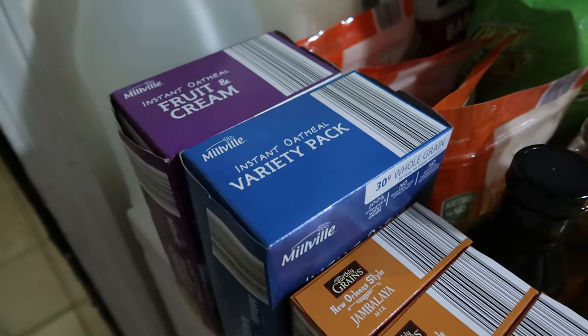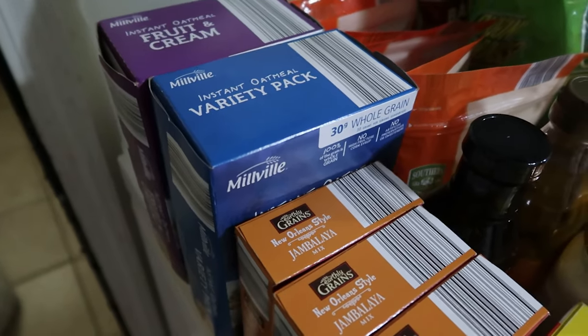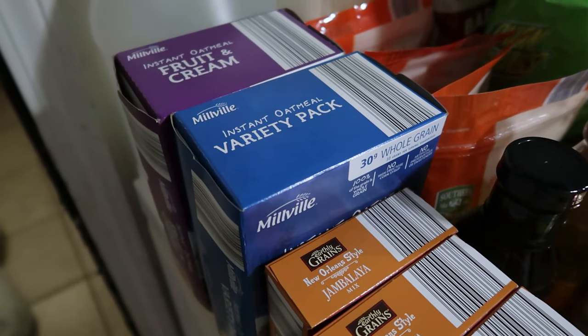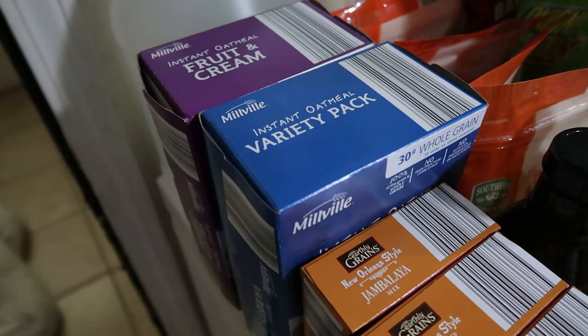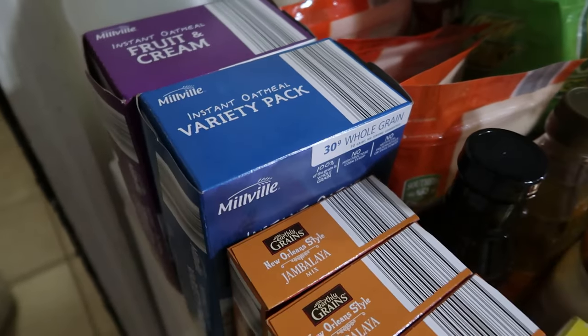One of the things that we have switched to this school year — I'll talk about it in another video — is that all of my kids from ages 12 to 16 are responsible for their own breakfast on school mornings. To make it easier, we have switched to instant oatmeal and instant grits.